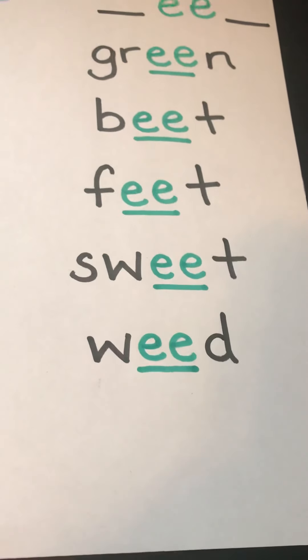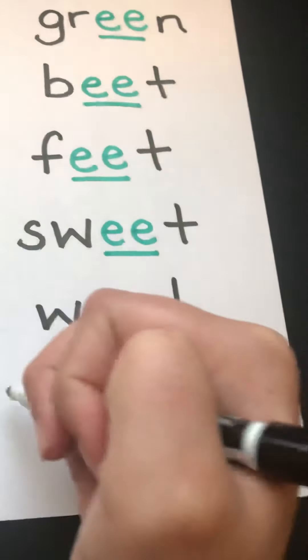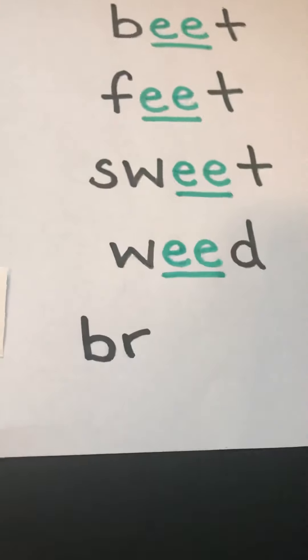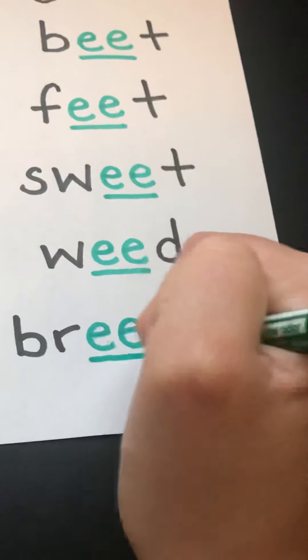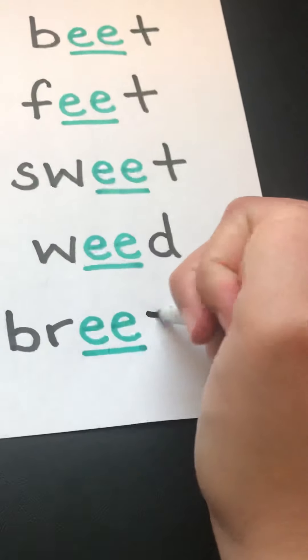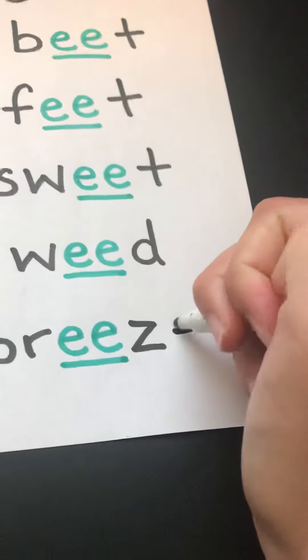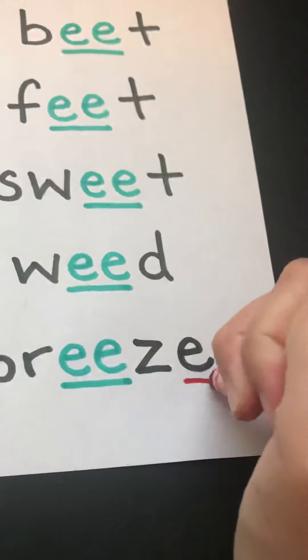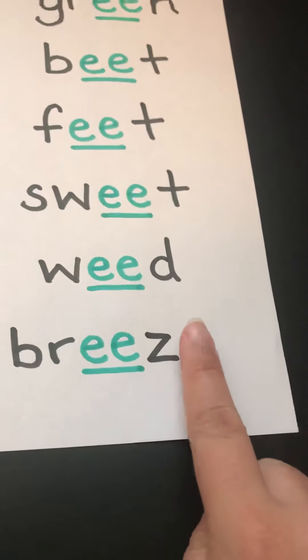Scarlet's next word is breeze. It's very nice when you can feel the breeze outside. B and R are black because they're consonants. Our double E is green, making that long E sound. Our Z is black because it's a consonant, and then we also have a silent E at the end, which is a vowel, so we'll mark it with red. Breeze — notice we don't tap the E because it's silent.